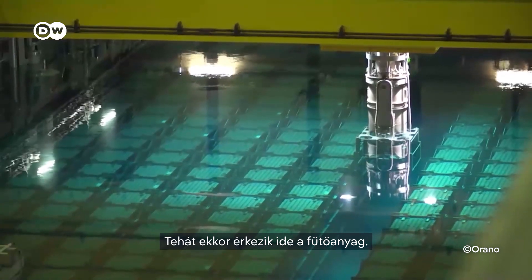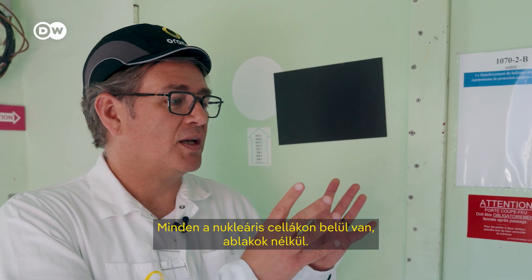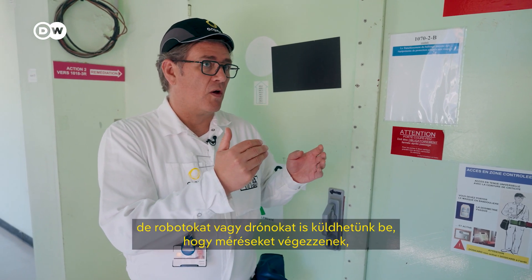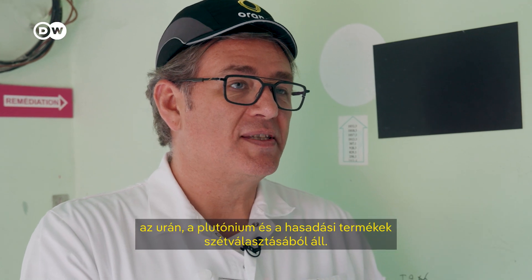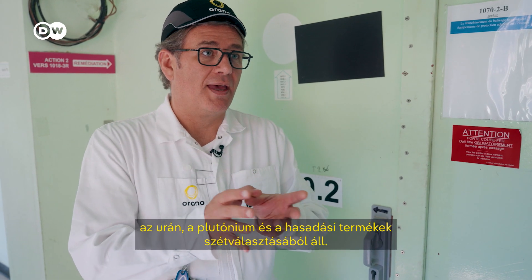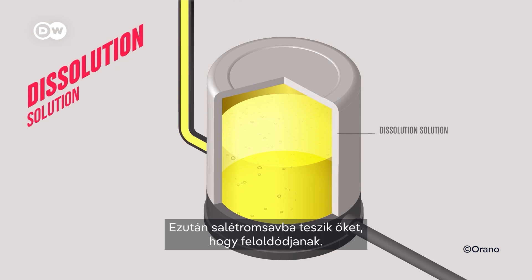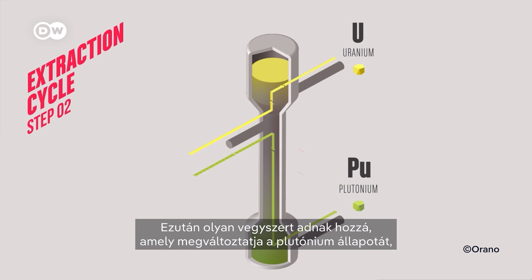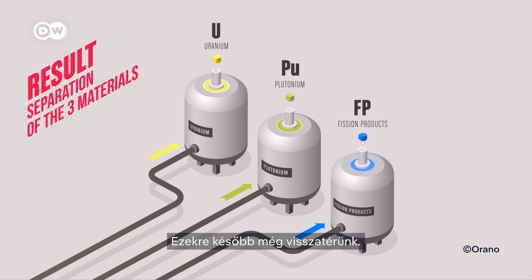The next step is disassembly and separation. Behind this door, we have the chemical process. Everything is inside nuclear cells without windows — we only use sensors, and we can also send robots or drones inside to make measurements and check that equipment is okay. The chemical process consists of separating uranium, plutonium, and fission products. First, you separate the metal cladding from the fuel pellets, then put them into nitric acid to dissolve them. After that, a solvent extracts the uranium and plutonium, leaving the fission products behind. Then a chemical is added that changes the state of the plutonium, letting it separate from the uranium. The fission products, which make up about 4% of the waste, are not recyclable.